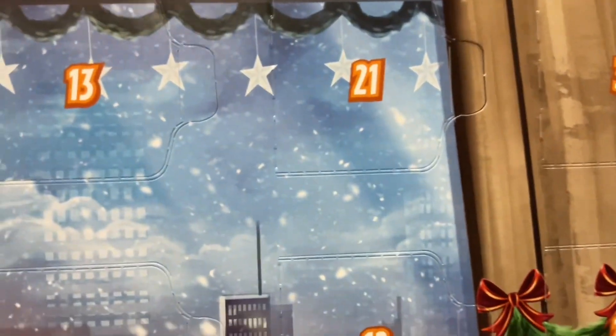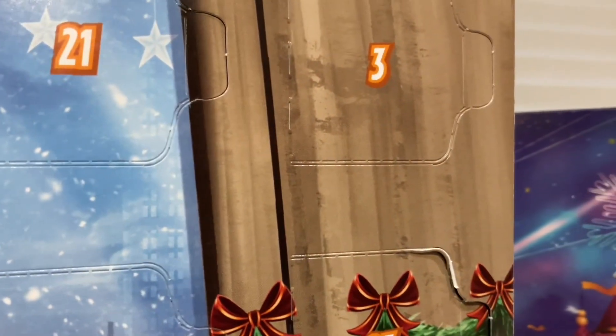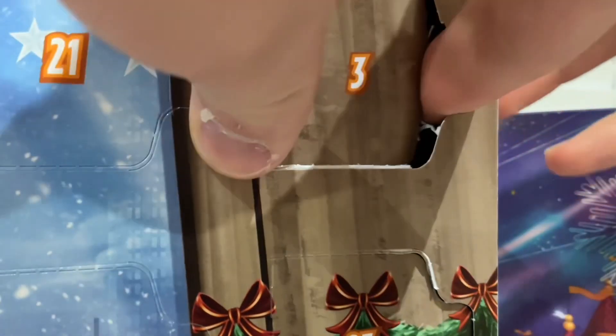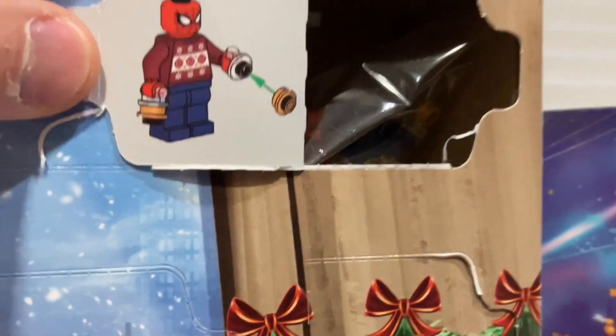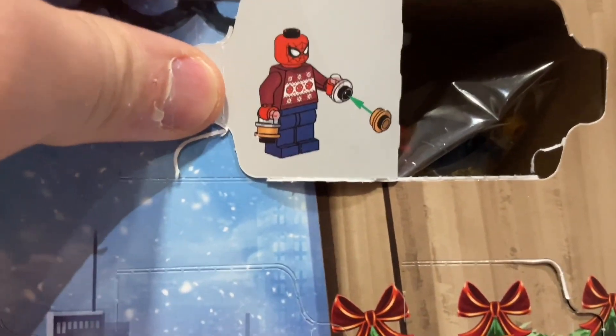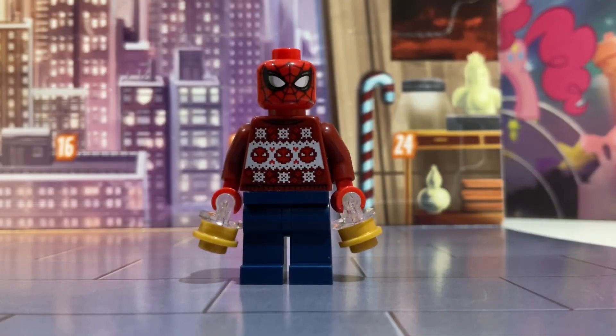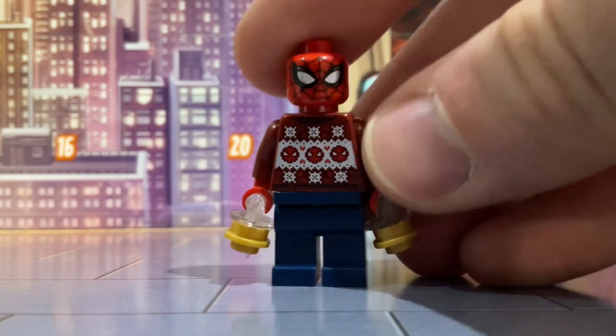Number three is right in the top corner, so here we go. A lot easier to open these LEGO advent calendars, and we've got Spider-Man! Here is Spider-Man in his Christmas jumper — look at him, he's really really cool, I love it.